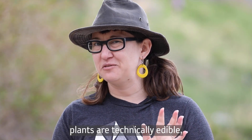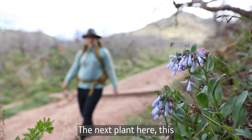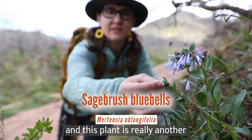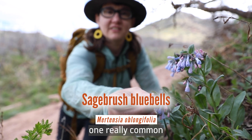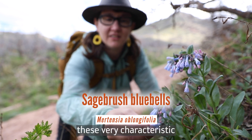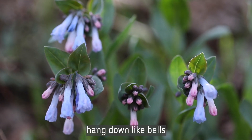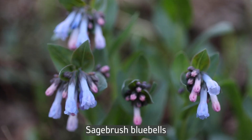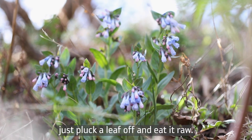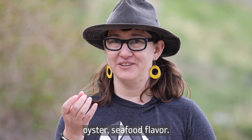While these plants are technically edible, they are pretty bitter, so they're going to be more of a survival food. The next plant is Sagebrush Bluebells, which is quite a tasty edible — you can just pluck a leaf off and eat it raw. It tastes very lettuce-y with almost a mild oyster-y, seafood flavor.